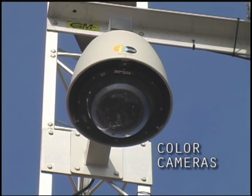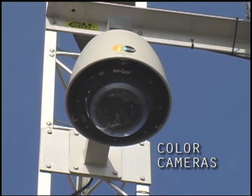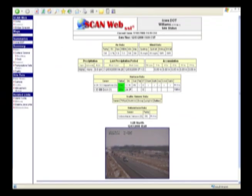We're also installing new color cameras on the sites, and they'll have pan-tilt-zoom capabilities. That will allow supervisors many opportunities to see what's actually happening on their roadway from their office.